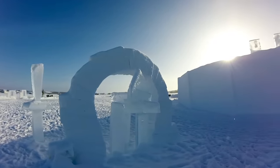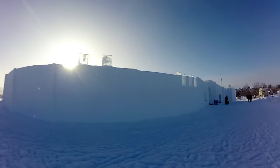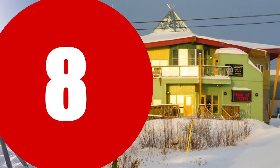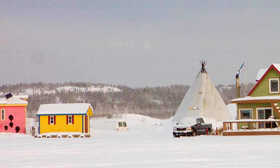In March, Yellowknife features an incredible snow castle near the edge of Great Slave Lake. While it was still under construction when we visited, it was still a popular photo spot for locals and visitors alike.